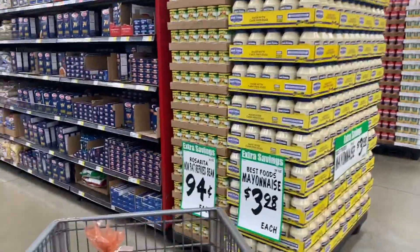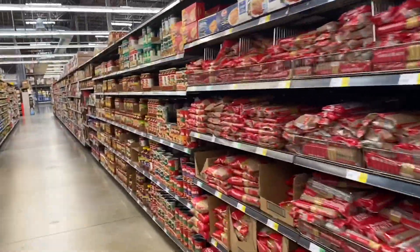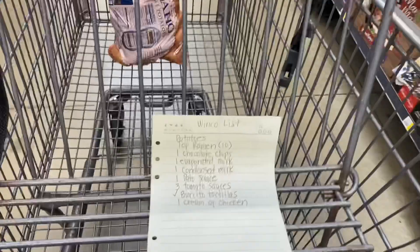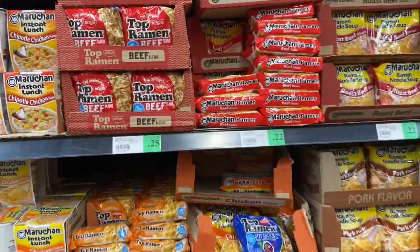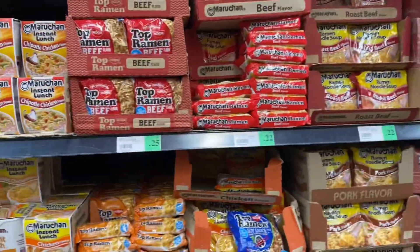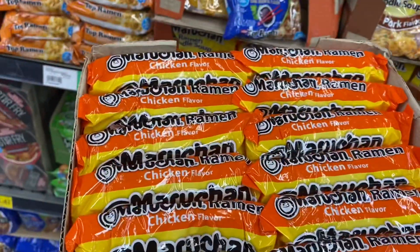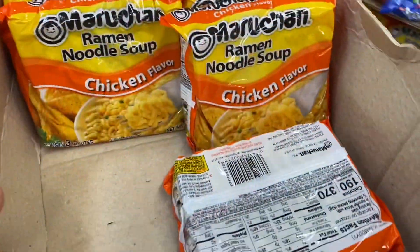The noodles are in this aisle. I need 10 top ramen packets — I'll go with chicken flavor. One, two, three, four, five, six, seven, eight, nine, ten. Got them.